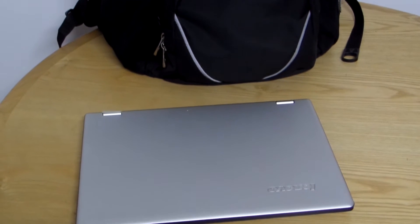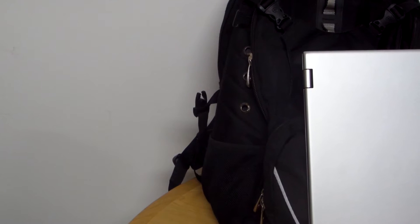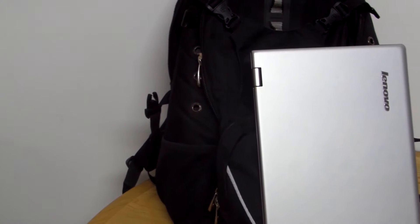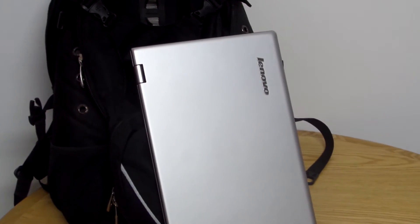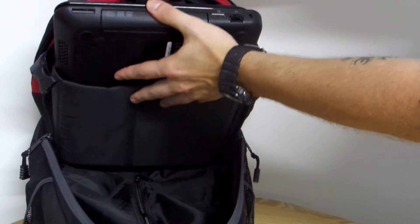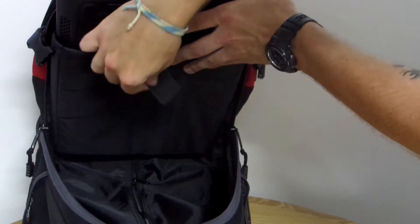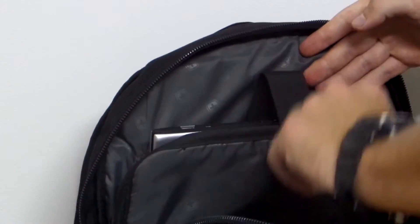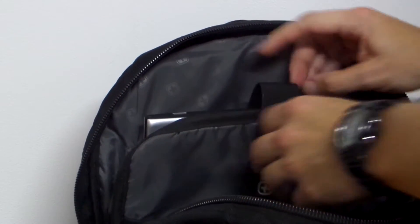Sizing. Computer laptops come in a variety of sizes, usually from 10 inches to 17 inches diagonally. It is important to know what size the laptop is before buying a backpack, since the carefully constructed computer pocket is designed for a specific size. If the laptop is too large for the backpack, it will stick out or simply not fit inside. If the computer is smaller than the designated backpack size, students might not be able to use safety features that were implemented for a larger size.